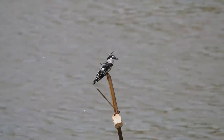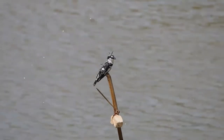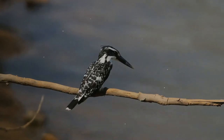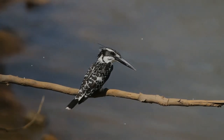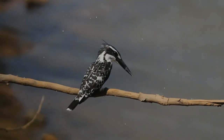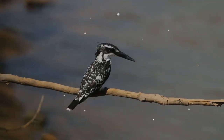The subspecies syriacus is a larger northern bird similar to the nominate subspecies. Males have a narrow second breast band while females have a single broken breast band. When perched, the pied kingfisher often bobs its head up and down, and will sometimes raise its tail and flick it downwards. It calls often with sharp churek churek notes.